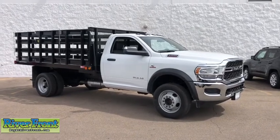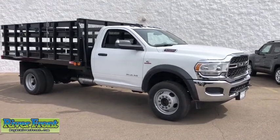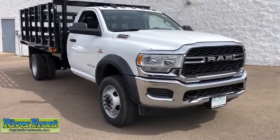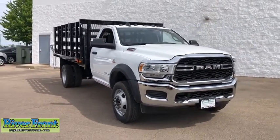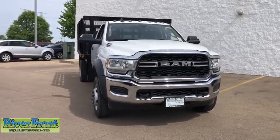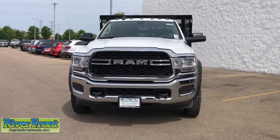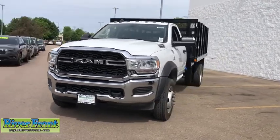Looking for the right vehicle? Check out the 2020 Ram Chassis Cab. The Ram Chassis Cab screams heavy duty. The ability to tailor this truck for your needs will leave you little reason to look at anything else. The interior provides plenty of functional and technology features and an ample amount of storage.